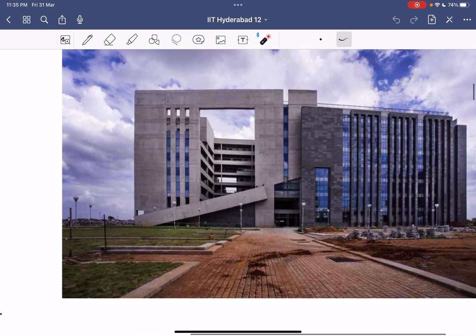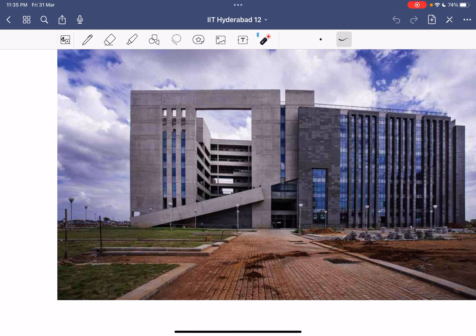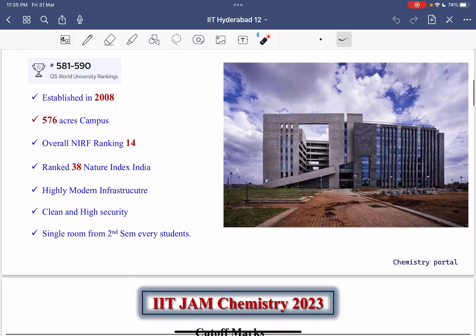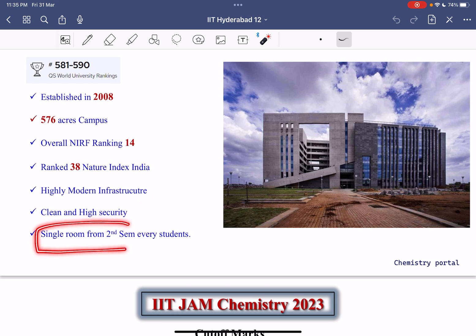You can see how beautiful the buildings and hostels look — the facilities and infrastructure are top quality, even beating IIT Bombay and IIT Madras in terms of infrastructure. The campus is clean with high security. When you join the master's program, you will get a single room from your second semester. There's an 80% possibility you may get a single room from the first semester itself, as new hostels have been built.